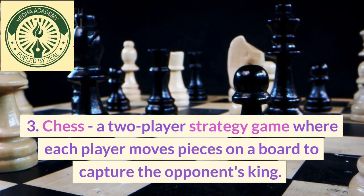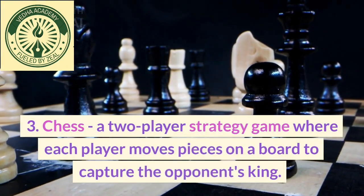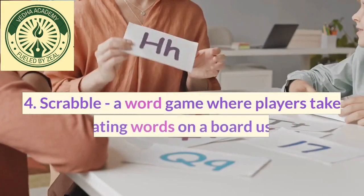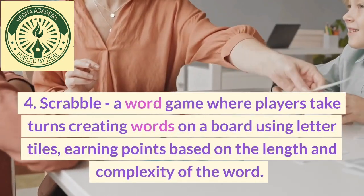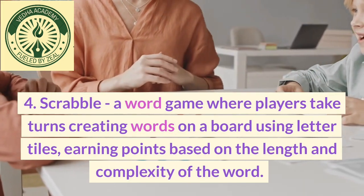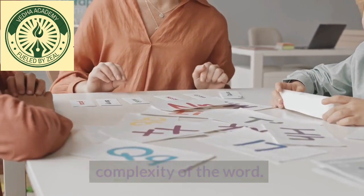3. Chess, a two-player strategy game where each player moves pieces on a board to capture the opponent's king. 4. Scrabble, a word game where players take turns creating words on a board using letter tiles, earning points based on the length and complexity of the word.